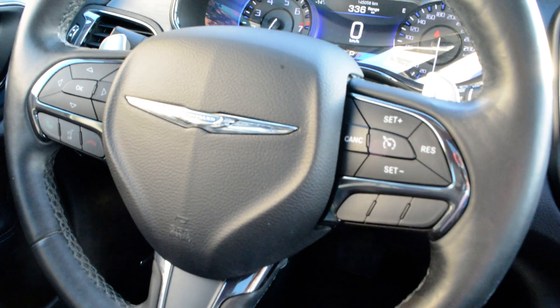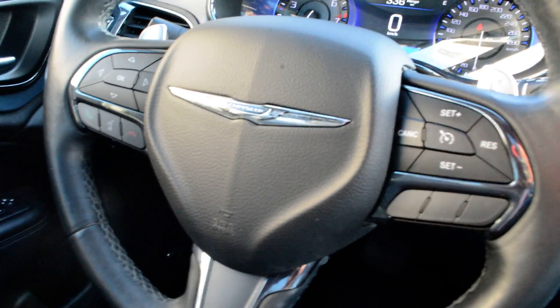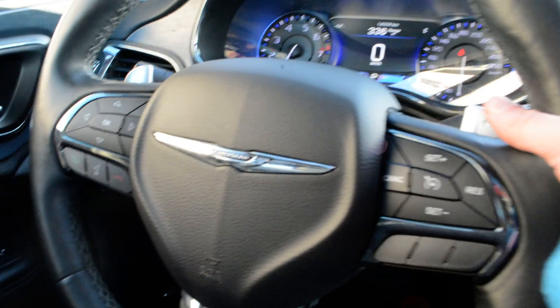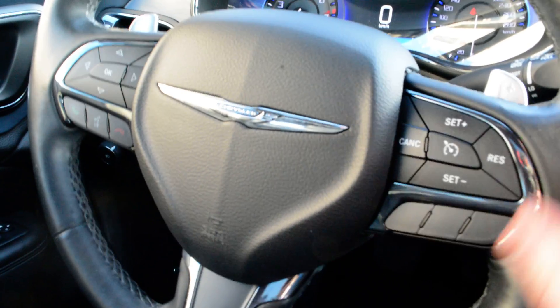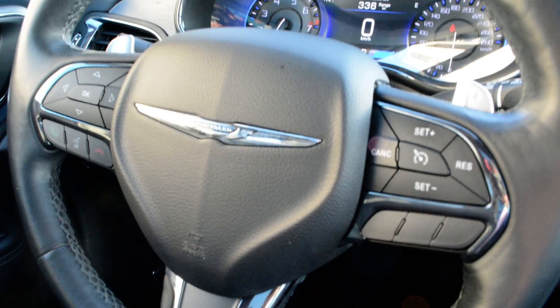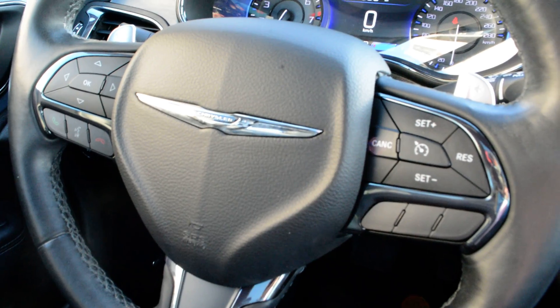On the steering wheel you have your cruise control options, and on the left-hand side you have access to Bluetooth Uconnect capabilities. Behind the steering wheel you also have audio and media controls, so everything is easily accessible right on the wheel to keep your hands safely on it while staying connected on the go.